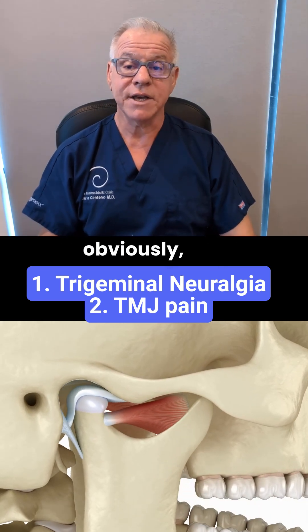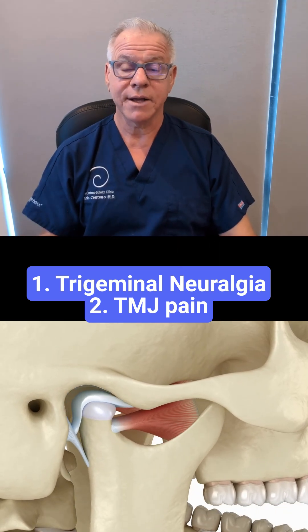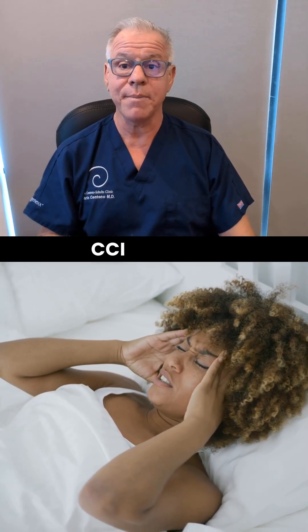In that case, you just treat the upper neck and you treat the TMJ. So hopefully this answers that question of the common causes of facial pain in CCI patients.